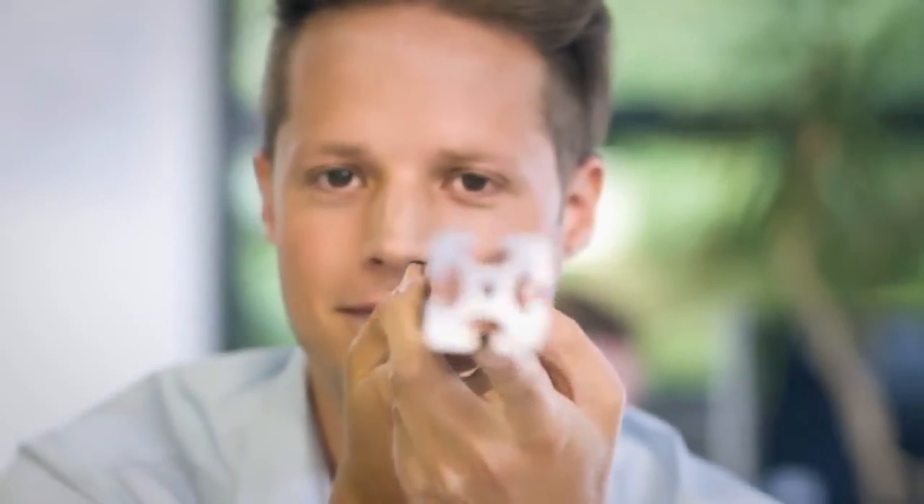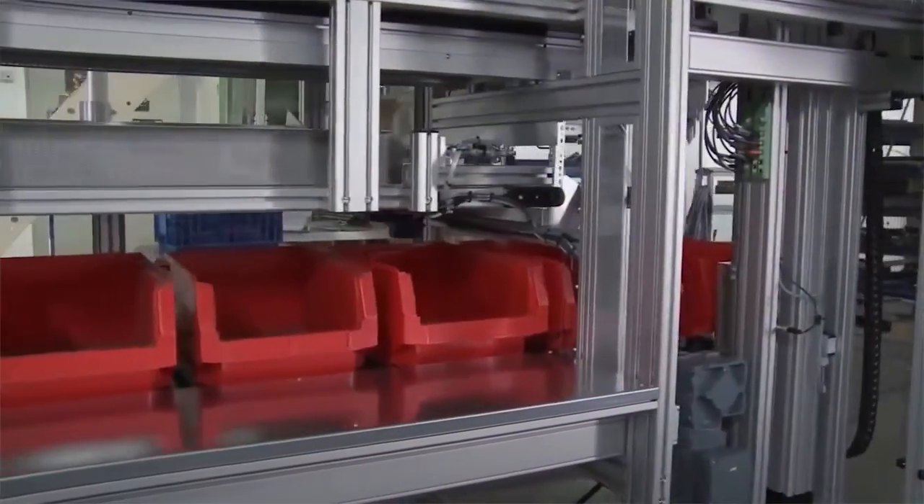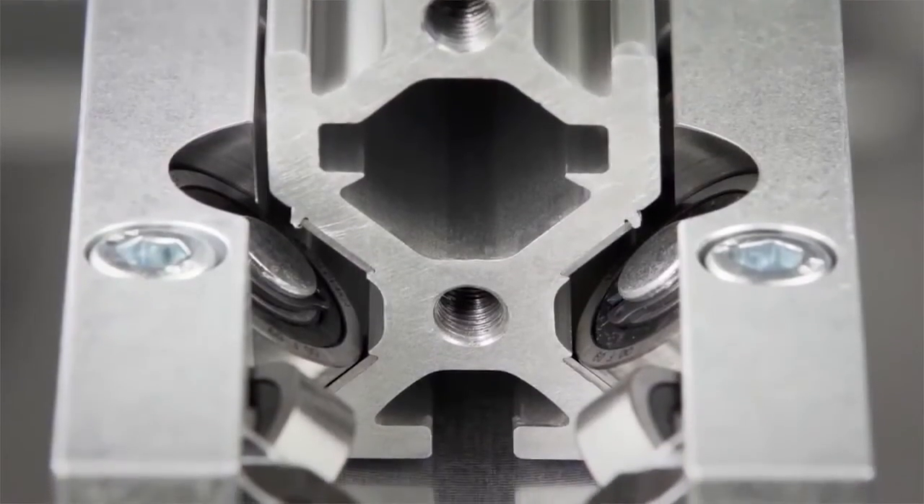The first universal aluminum profile with grooves was produced at Edem in Solingen, Germany. Today the system is state of the art and Edem is a global market leader in building kit systems for industrial applications.